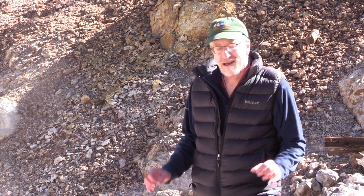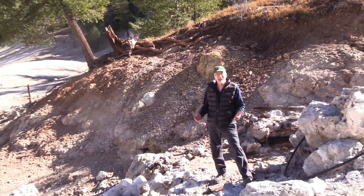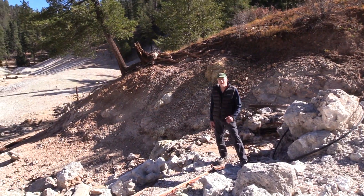Right now I'm in a corner of the preserve up Sulphur Creek, and as you can see there are some fumaroles steaming around here, kind of like at Yellowstone. It smells like Yellowstone — a rich sulfur smell.